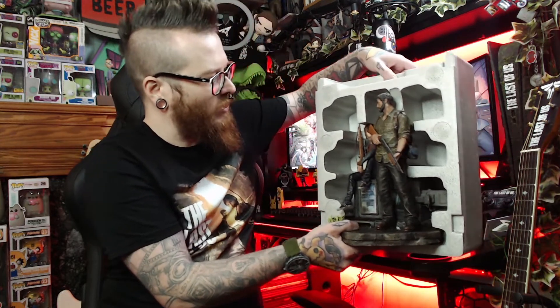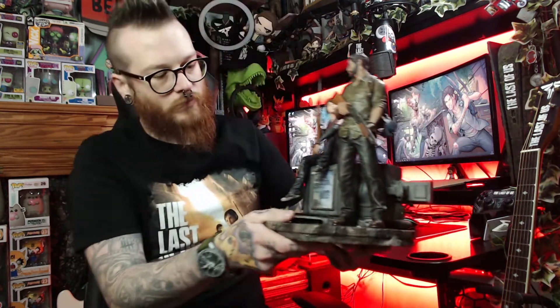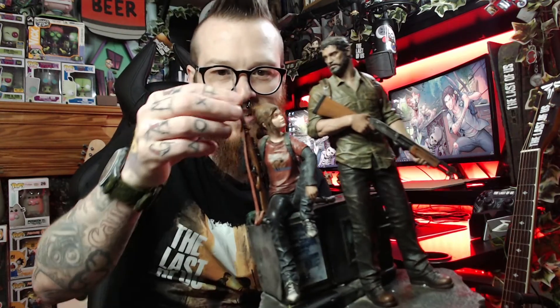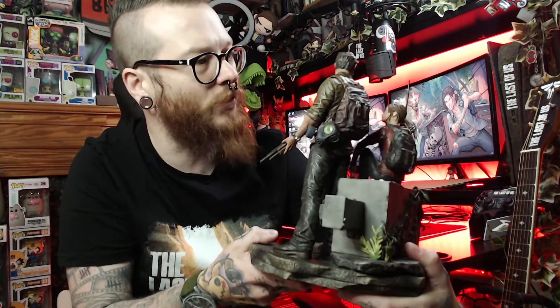I never expected it to be this good. Sometimes with statues, especially smaller ones, they lose a lot of detail in the faces. But this — I really like it. One thing I'll say straight away: Ellie's rifle is intact. I've seen a lot of these with it broken off and sellers don't even realize. The rifle is complete — look at that. It's just really beautiful and I love it. Let's go around it in depth.